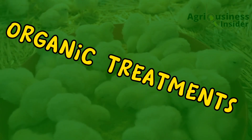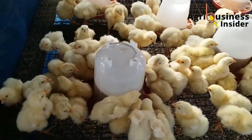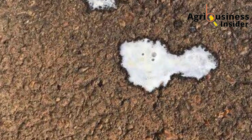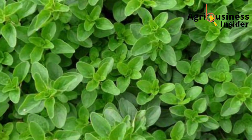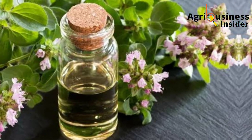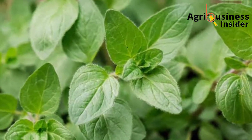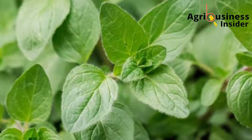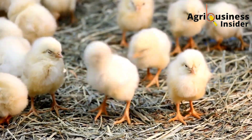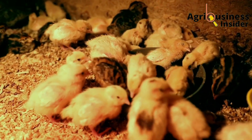Now let us discuss the best three natural treatments for bacillary white diarrhea that affects your chicks. The first organic treatment is oregano essential oil. This is an oil extracted from the oregano plant, and it has been found to contain compounds that are able to kill the bacteria that causes this devastating disease.